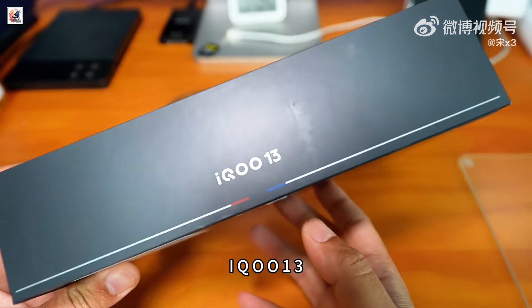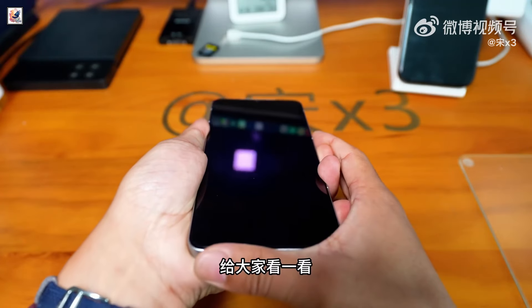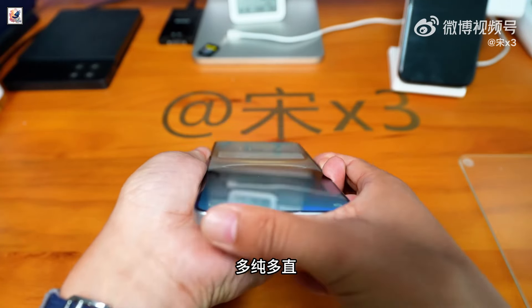And this is the box of the iQOO 13. iQOO has confirmed the iQOO 13 will boast BOE's latest Q10 panel, promising a 2K resolution and a smooth 144Hz refresh rate.